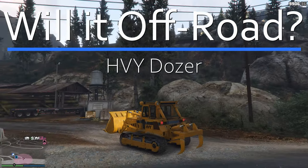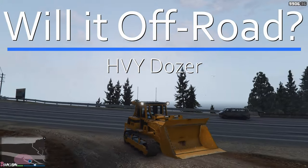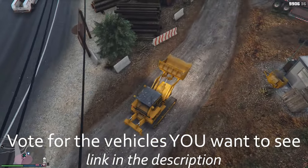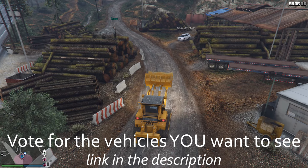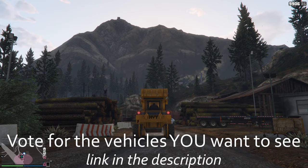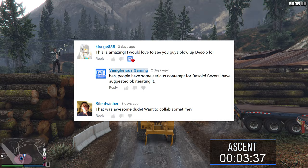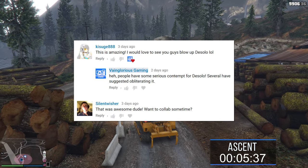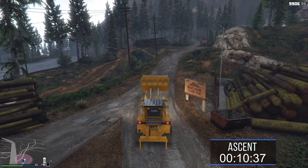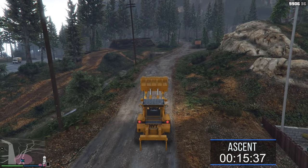Hello all of you wonderfully glorious people. This is the HBY Dozer and I'm about to find out if it'll off-road. This is the most voted for vehicle this week, coming in with 156 votes. Thank you very much for liking, subscribing, and commenting — you guys are absolutely awesome. That engagement through the roof.